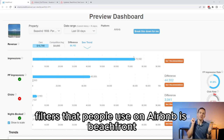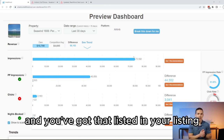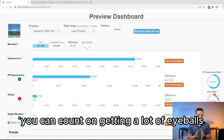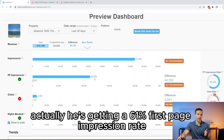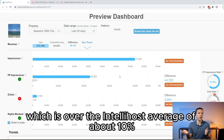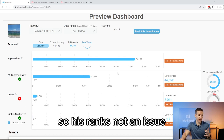One of the biggest filters that people use on Airbnb is beachfront. So if you're beachfront and you've got that listed in your listing, you can count on getting a lot of eyeballs. It goes from 73,000 impressions and then he's getting on first page a lot — a 61% first page impression rate, which is over the IntelliHost average of about 10%. So he's doing really well on getting on first page, and his rank is not an issue.